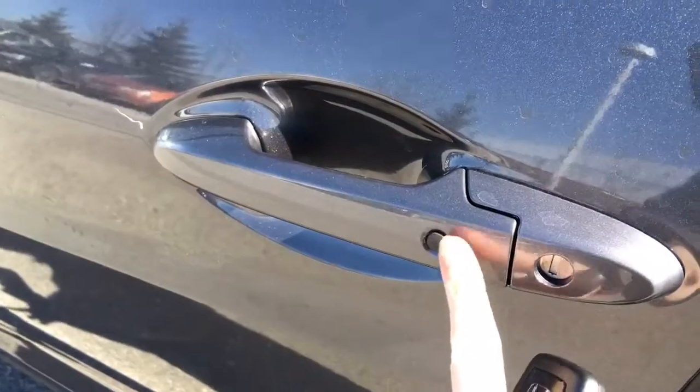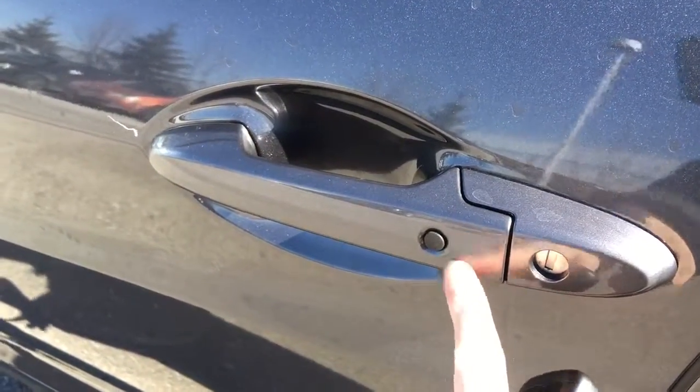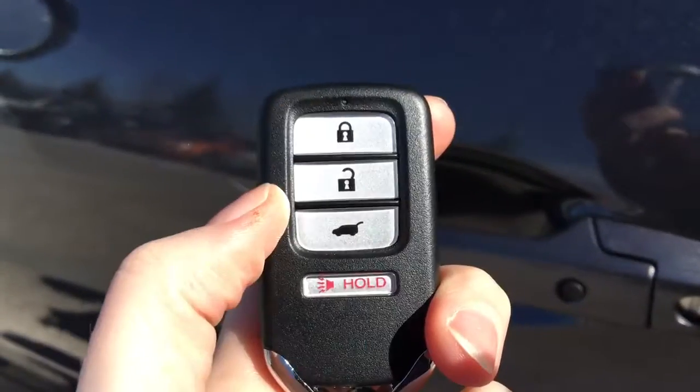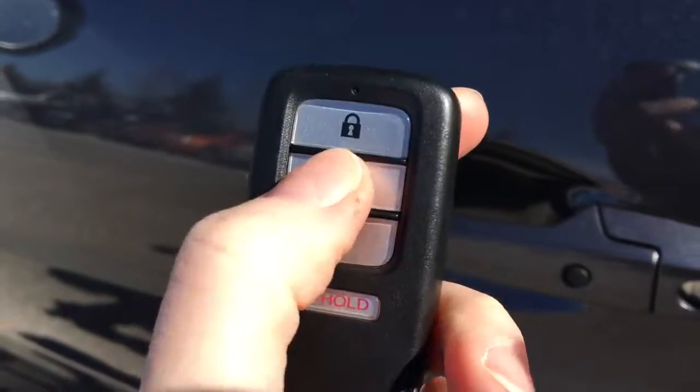When it comes time to hop in, you'll have no issues thanks to the proximity key entry system, given away by that lock button on the door. You've also got your handy key fob here with lock, unlock, hatch release, and panic button. So let's hop in.